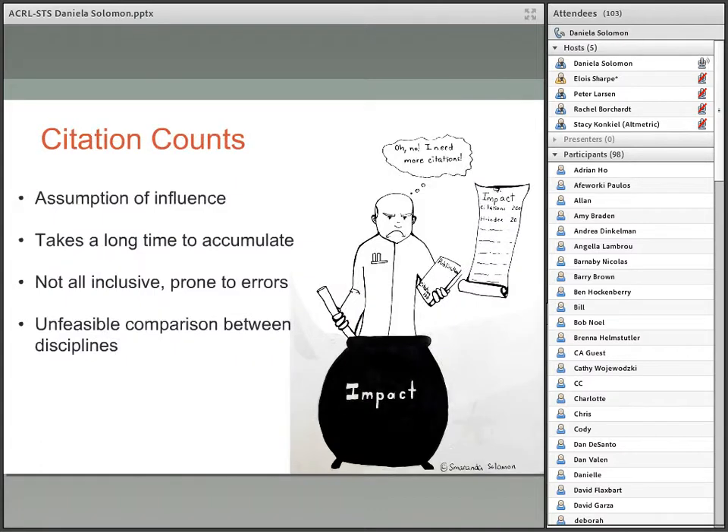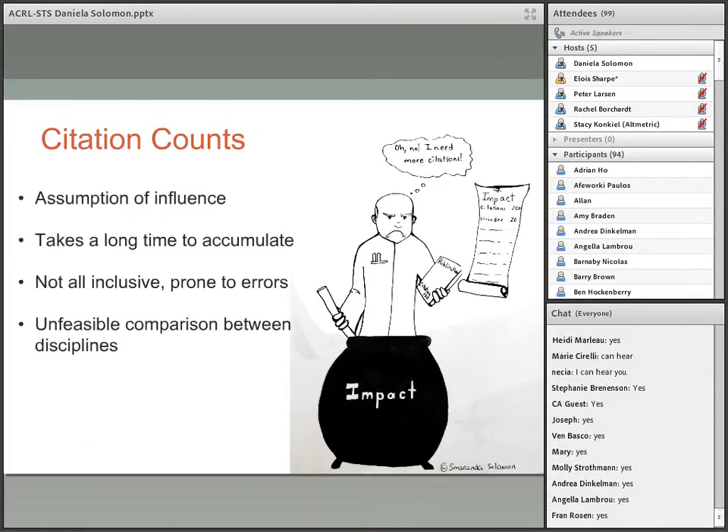Citation counts are used to measure the influence of a paper on subsequent literature, based on the assumption that citations represent positive recognition of such influence. However, there are various reasons for citing — such as disagreement or coercion. Citation counts are also incomplete as they depend on the venue of indexing and contain a large number of errors. Citations take a long time to accumulate, and since there are large variations in citation behavior among disciplines, citation counts are not useful for comparison across fields.